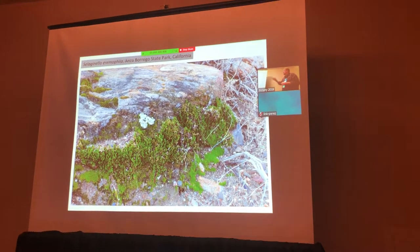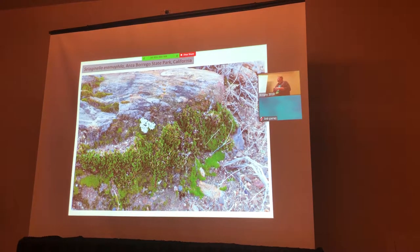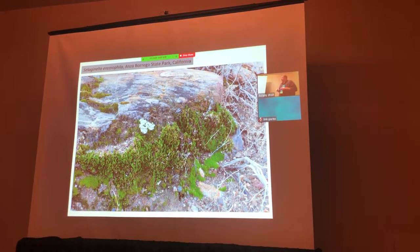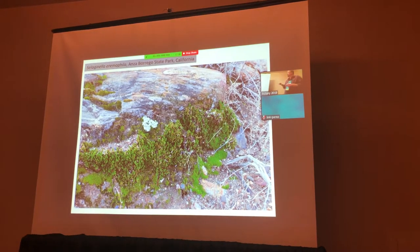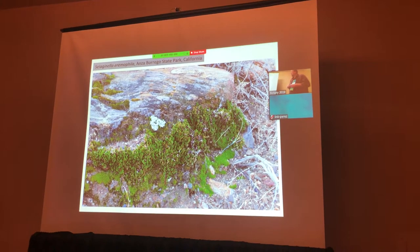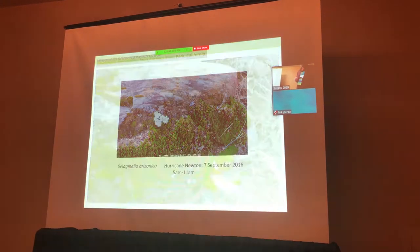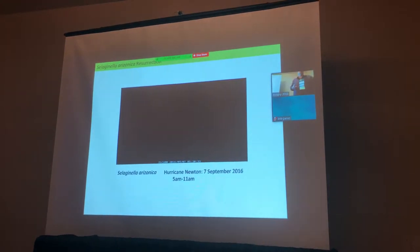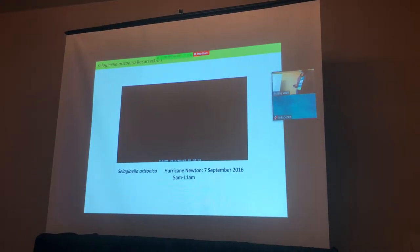The other diploid species is Selaginella aranmophila. This occurs in Southern California and in Baja — this specimen is from Anza Borrego, from a wonderful site called Hell Hole Canyon. It's not that bad. But anyway, these are the two species in question. I don't think the resurrection video will play, but you can see it on my lab's website — a video of these resurrecting in about three or four hours when Hurricane Newton came through back in September of 2016.